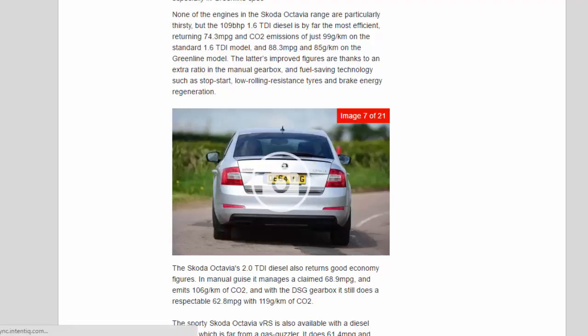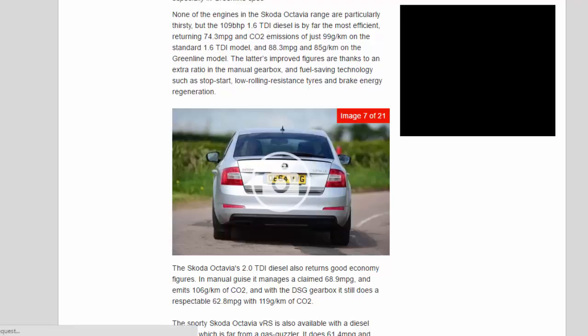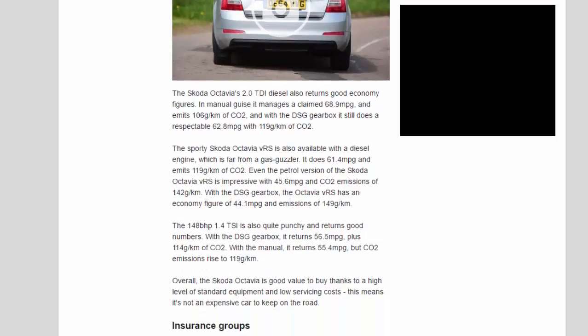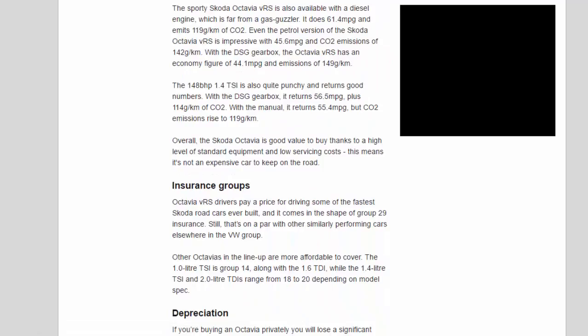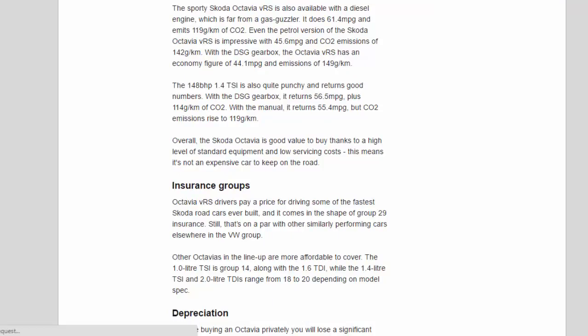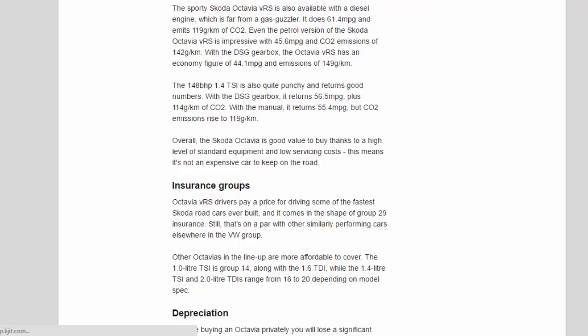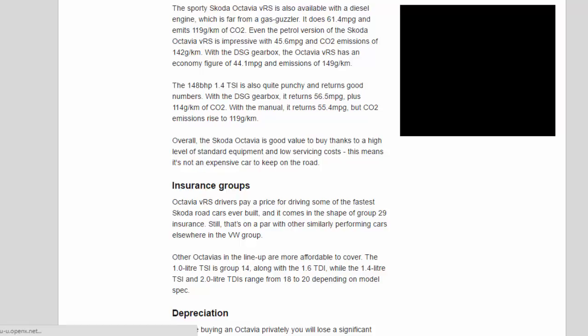The Skoda Octavia's 2.0 TDI diesel also returns good economy figures. In manual guise it manages a claimed 68.9 mpg and emits 106g/km of CO2, and with the DSG gearbox it still does a respectable 62.8 mpg with 119g/km of CO2. The sporty Skoda Octavia VRS is also available with a diesel engine, which is far from a gas guzzler — it does 61.4 mpg and emits 119g/km of CO2. Even the petrol version of the VRS is impressive with 45.6 mpg and CO2 emissions of 142g/km, rising to 149g/km with the DSG gearbox.